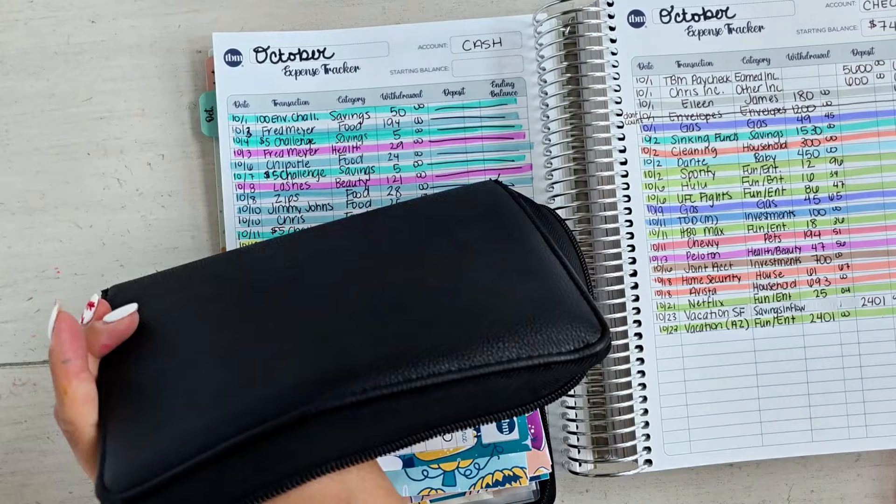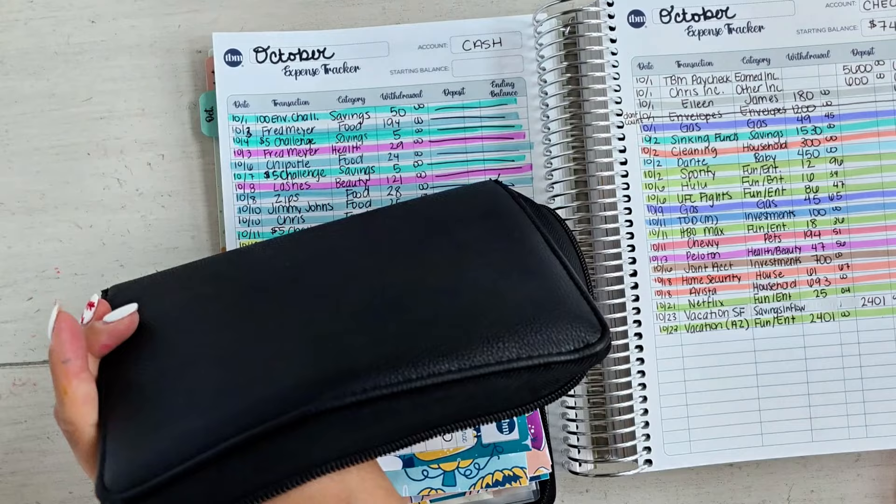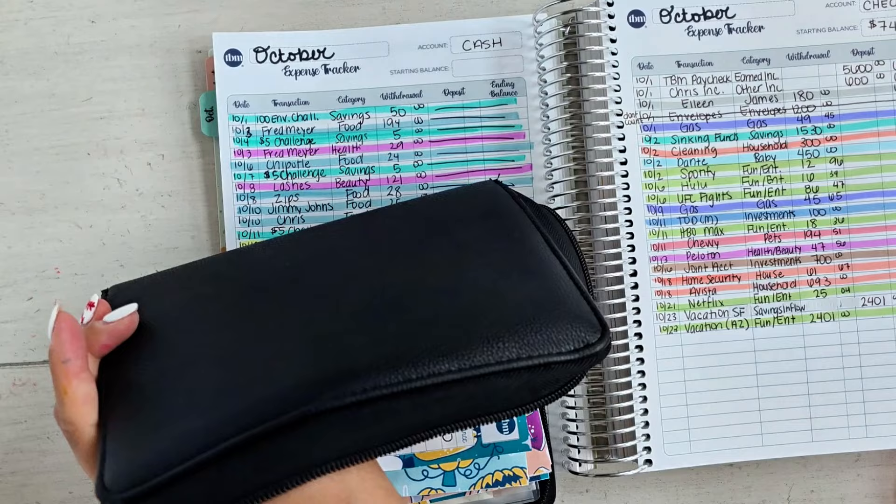Welcome back to another money morning routine. Today I figured out how much I spent on vacation, so I'm going to be showing you how I spend money while I'm on vacation. I'll talk a little bit about that, but also how I organize and track it. So let's start with how I spend money on vacation.